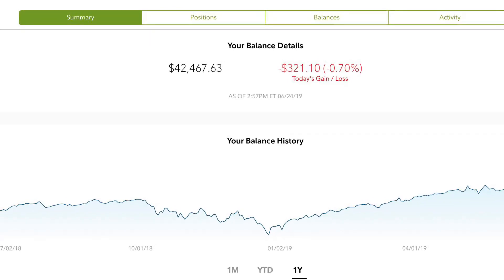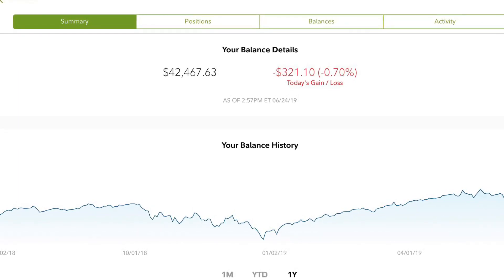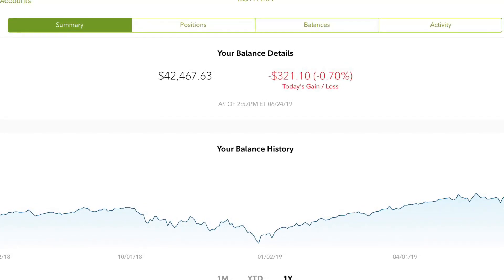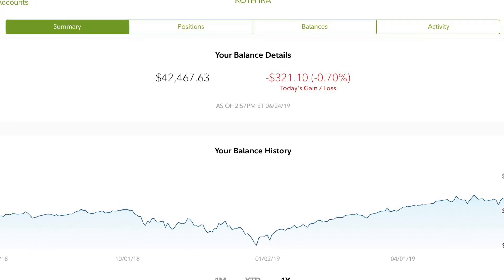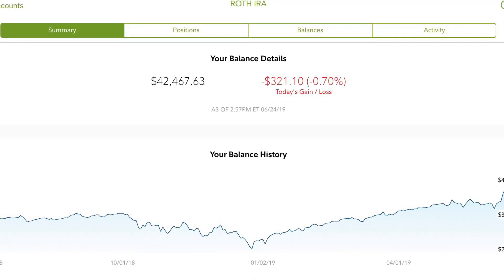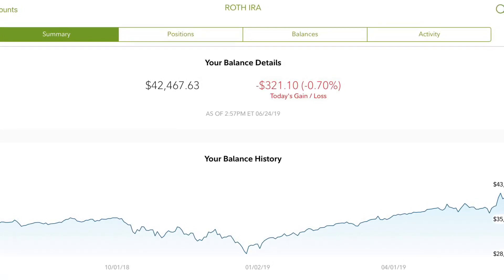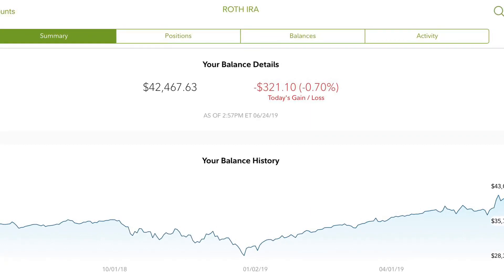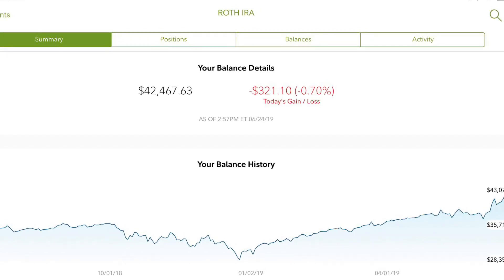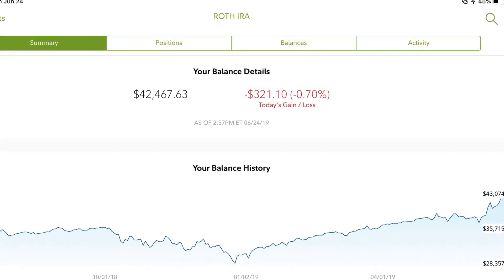If you guys were watchers or viewers of my four-year video, I had a balance of about $24,000-$25,000 there. So a significant uptick since then with only small contributions in between. Currently for the 2019 calendar year, I only have $1,000 of the $6,000 allowable placed into the contribution right now. So I have about five months left in the year to get those contributions in. I'll be looking to get that in maybe if the market takes any slight dips. Of course, you don't want to time it, but yeah.